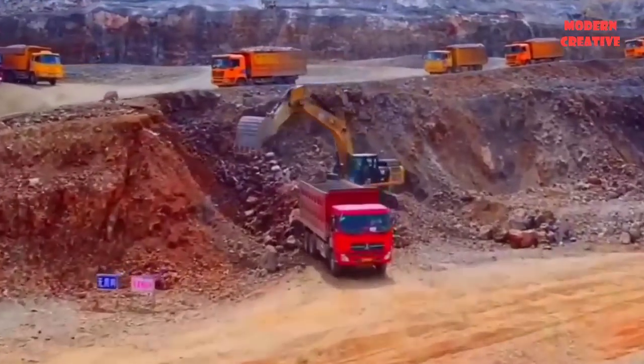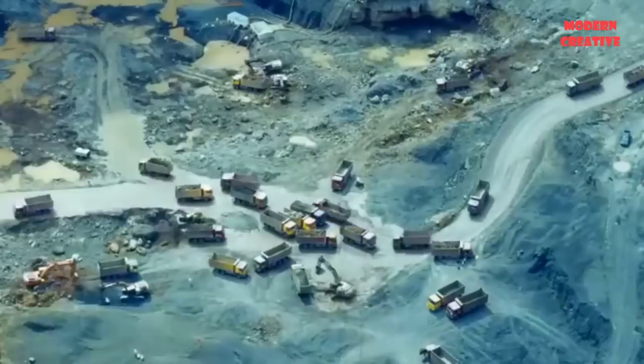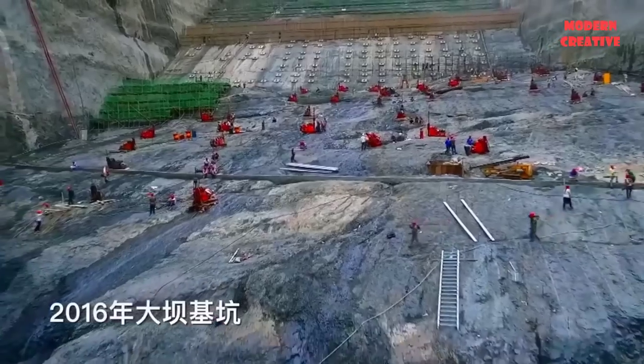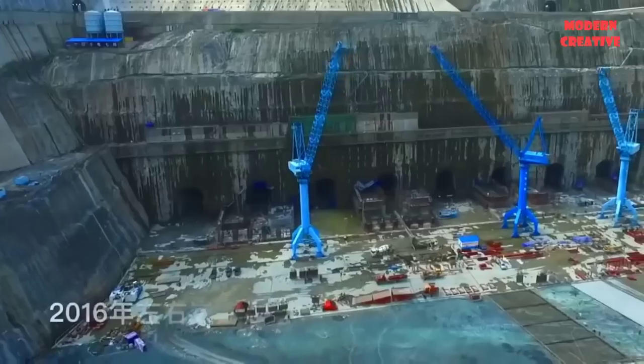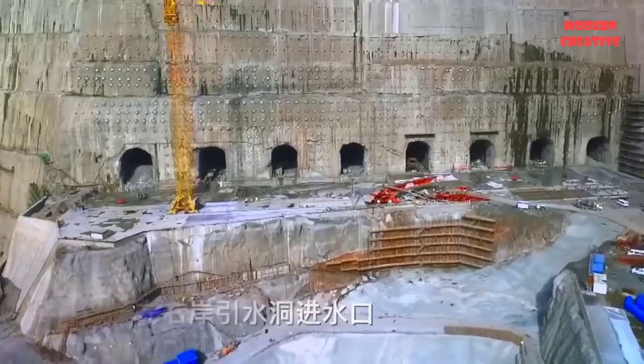The dam is designed in the form of a double arch dam with a height of 289 meters. The dam has a crest elevation of 827 meters, and a width of 72 meters at the base and 13 meters at the top.